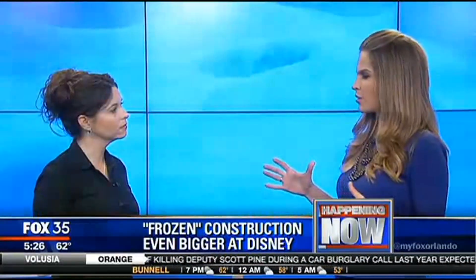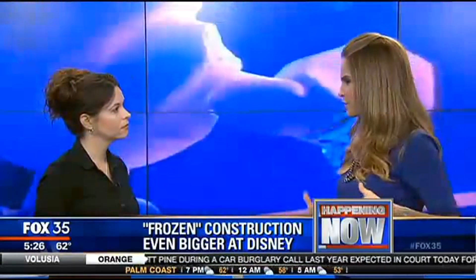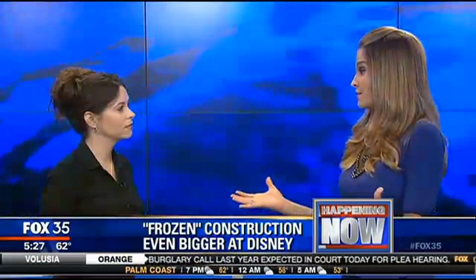It's going to be really cool too, because Norway is right toward the beginning of World Showcase. So this will really be one of the banner parts of Epcot now — the biggest, newest part — and people are going to be able to enjoy a lot more of it.